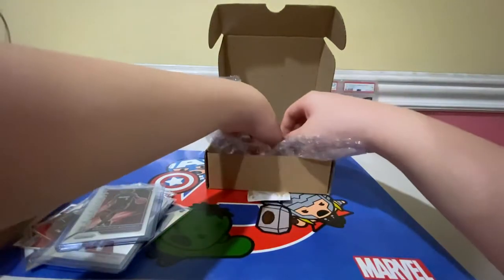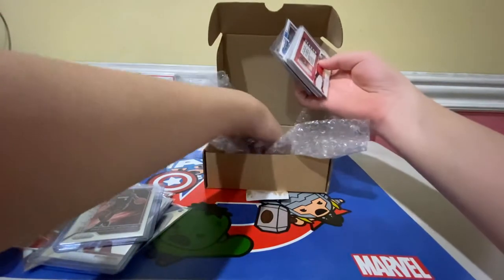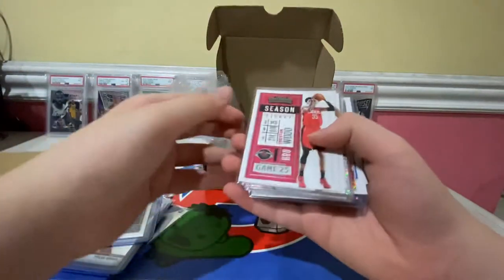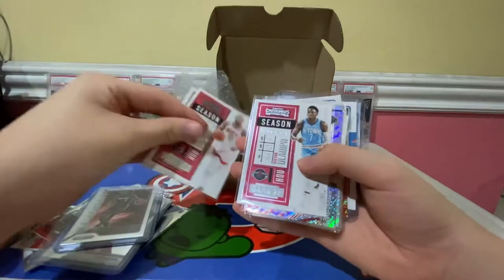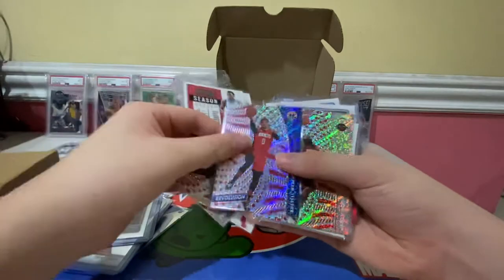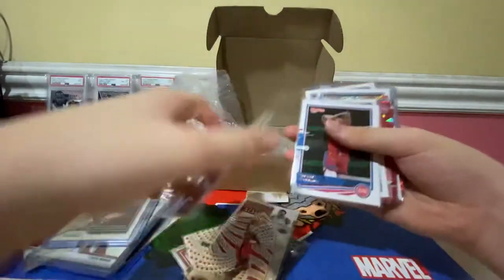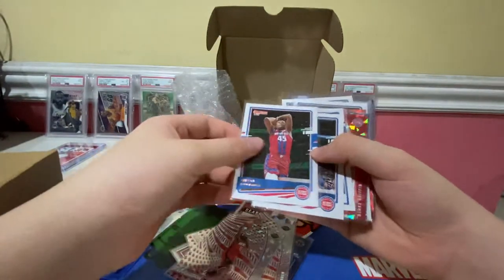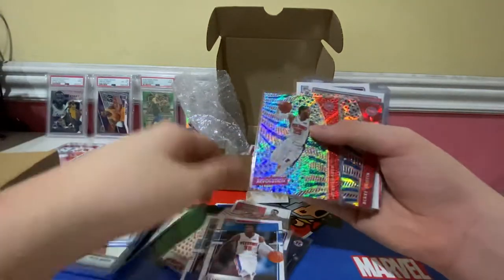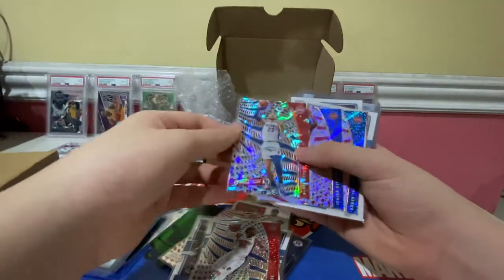Next up is Box Strip 53. The teams we got are OKC, Houston, and Detroit. From Houston: Christian Wood, Eric Gordon, Victor Oladipo, Eric Gordon, Russell Westbrook, James Harden, a James Harden New Year parallel, Sekou Doumbouya from Donruss base, Blake Griffin, Saben Lee Rated Rookie Revolution, Derrick Rose insert, and a New Year of Blake Griffin.